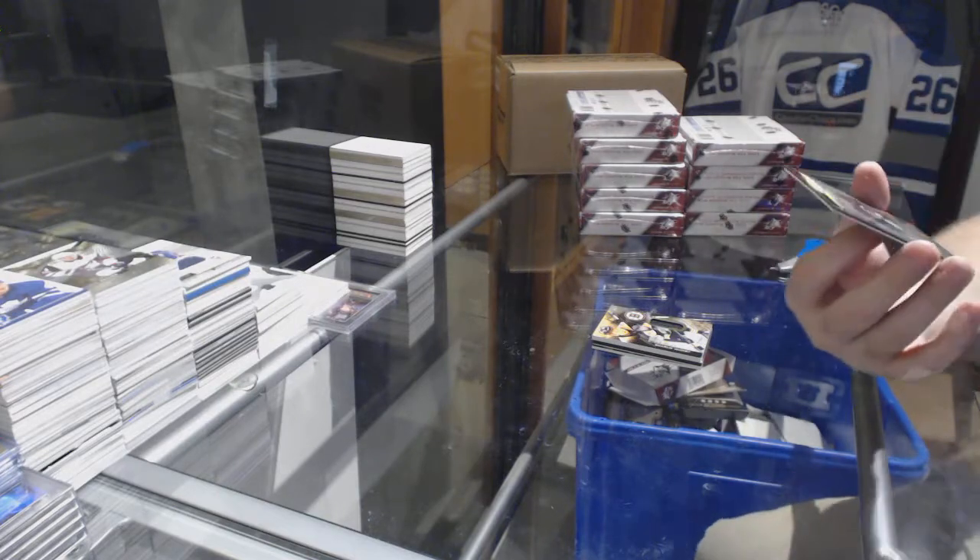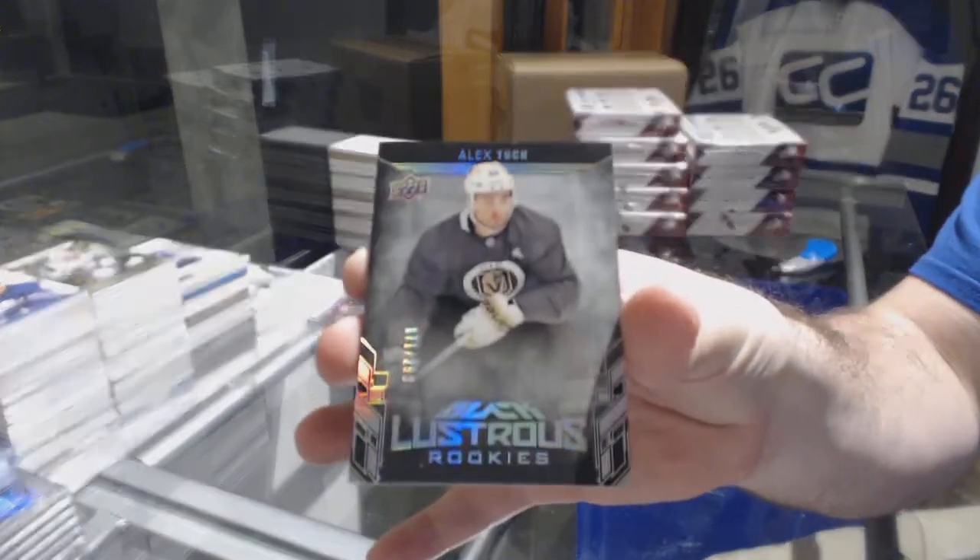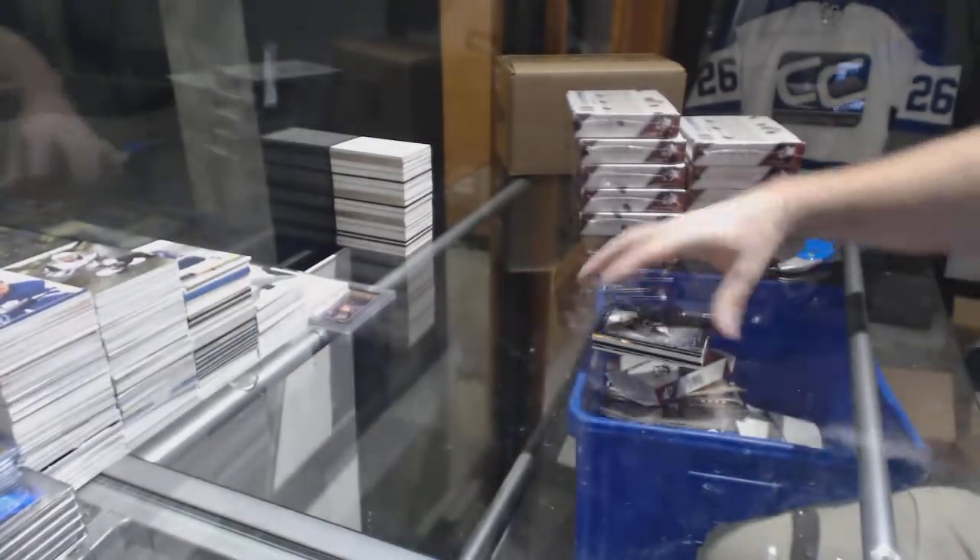And we've got for the Vegas Golden Knights, /299, Alex Tuck. Sweet!